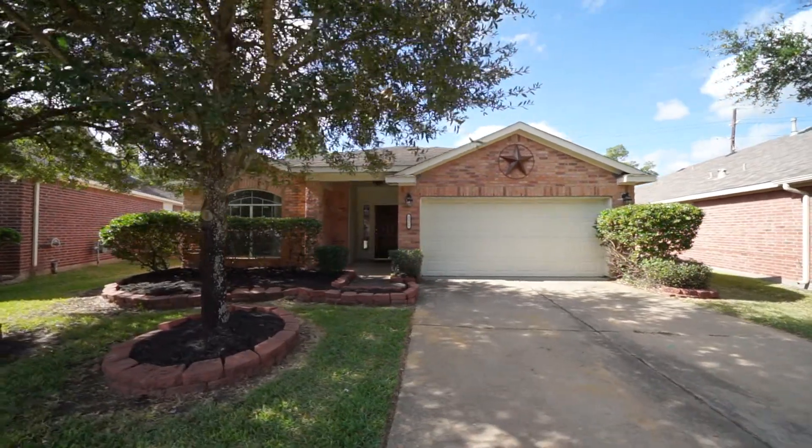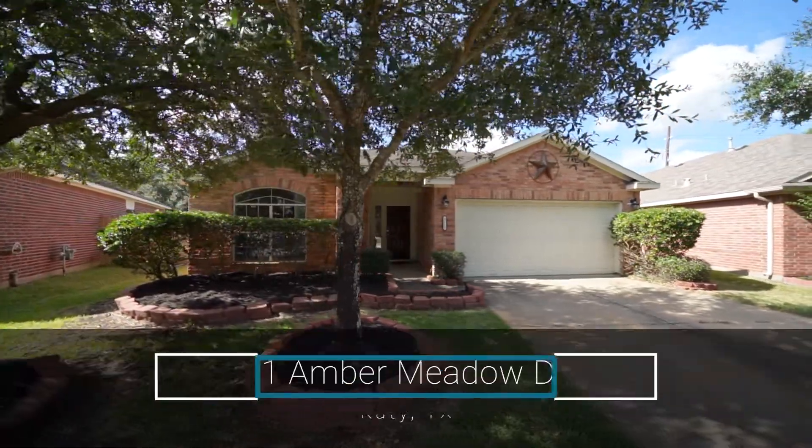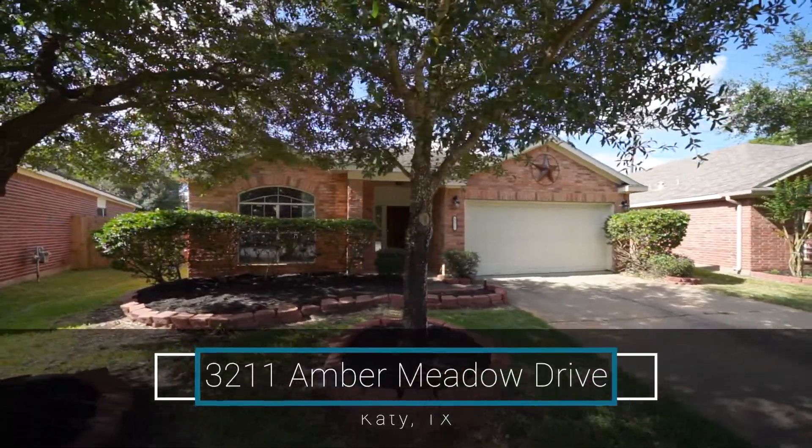Your new home awaits you here in Katy, Texas. Conveniently located just north of I-10 is the perfect place to call home at 3211 Amber Meadow Drive.